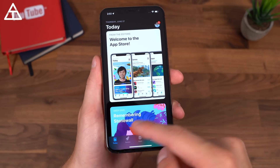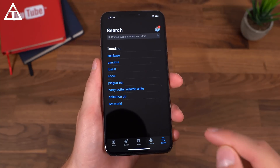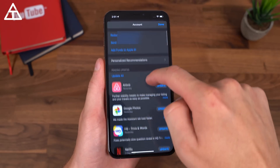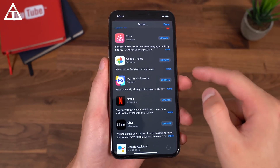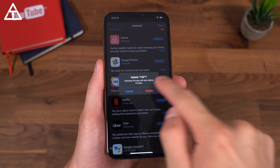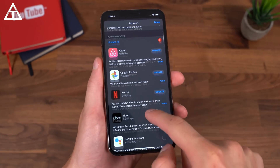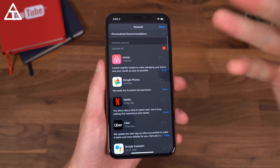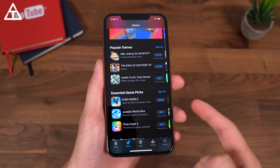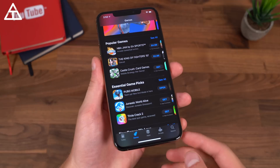Speaking of the App Store, it got an update. The Today page has suggestions; you can go to Games, Apps, Arcade, or search. To access your apps or account, tap the icon in the upper right corner, which shows all your apps available to update. You can swipe on an app and hit Delete to uninstall it directly from the App Store — useful for apps you never use. You can also hit Update All, and large file downloads like PUBG Mobile can now be done over mobile data without a cap.